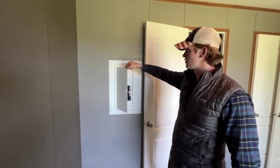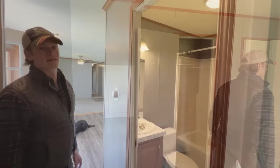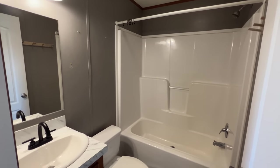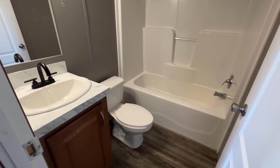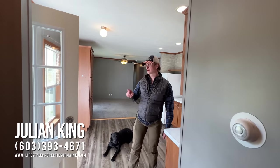Now let's take a peek at the master bathroom and then we'll look at the garage. Here is our master bathroom — pretty straightforward, directly off of the master. And then here's the kitchen. Follow me over to the garage.